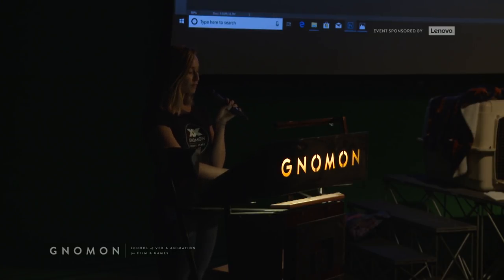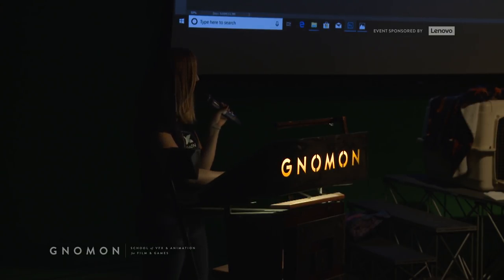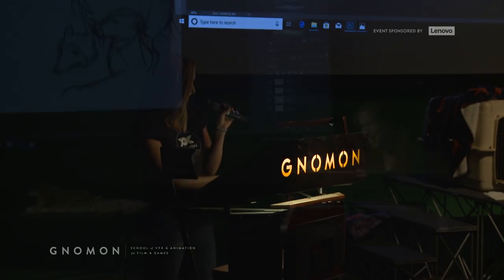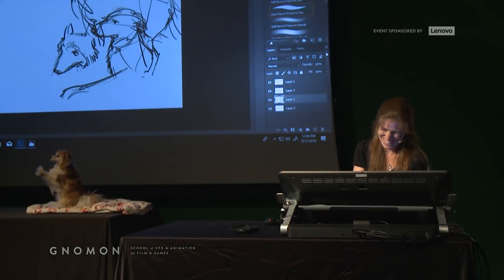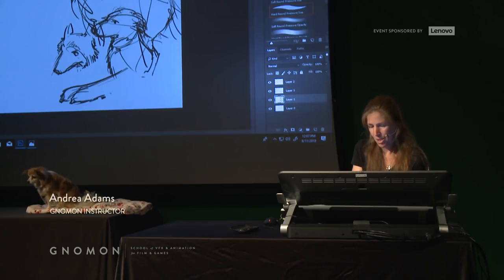For our first half of the event, we have three incredible talents lined up. Joining us first is our lovely Gnomon Instructor Andrea Adams, who will be live sketching our four-legged friends with the assistance of Executive Director at the Nature of Wild Works, Molly Hogan.